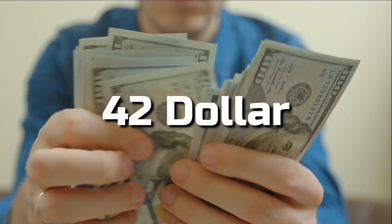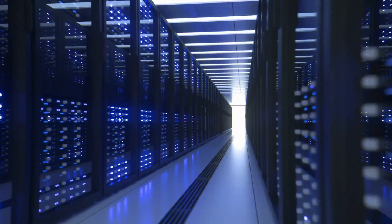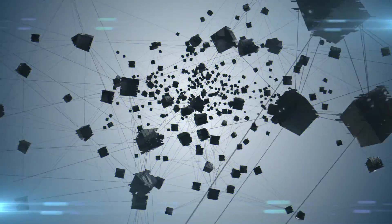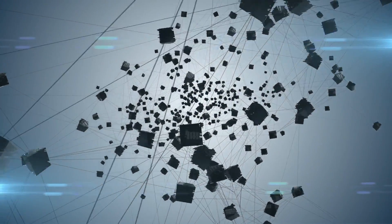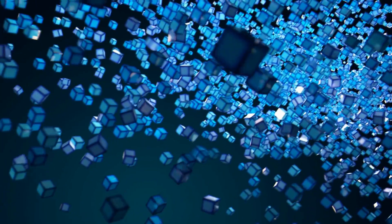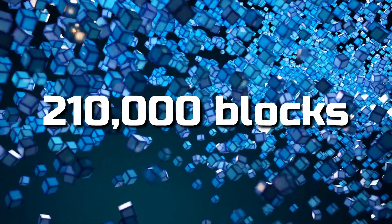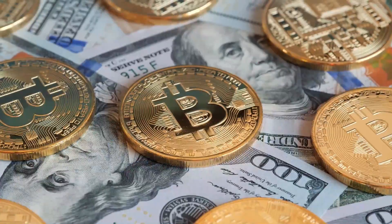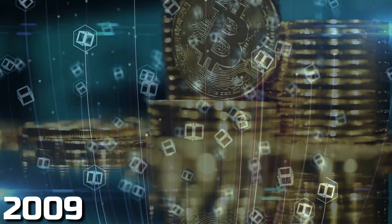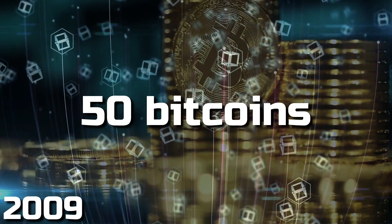Bitcoin mining may enable you to earn one to forty-two dollars or more per day, so it's still profitable if you invest in a powerful miner. For every block added to the blockchain by a miner, they will be rewarded with 6.25 bitcoins. Every four years, or every 210,000 blocks, the reward value is reduced by half.